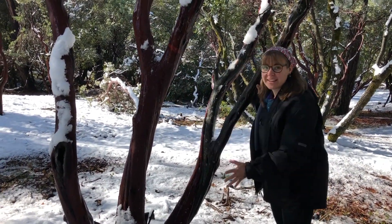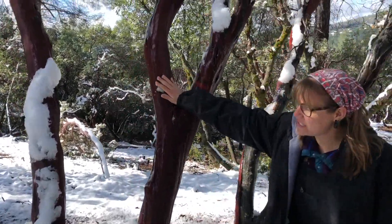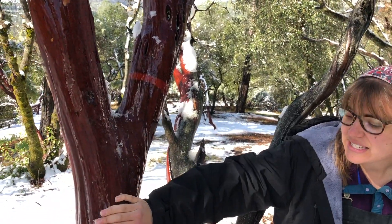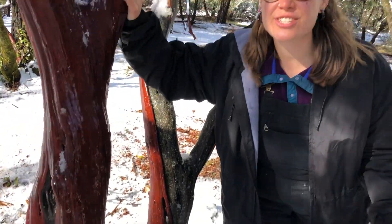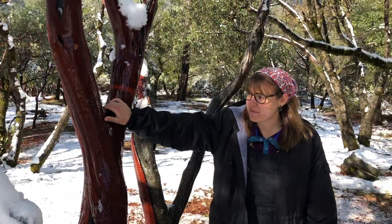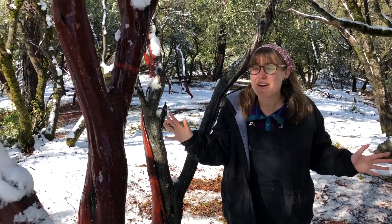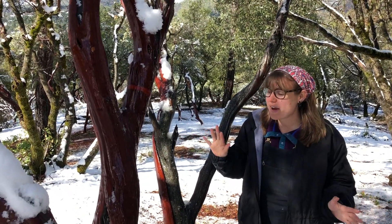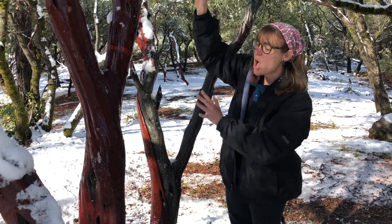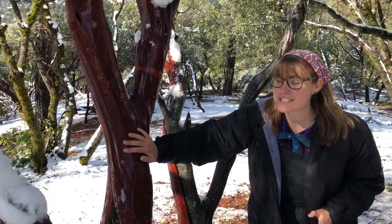These trees grow all over our campus, and you can notice them for their red bark that is really smooth. These trees actually grow all around California, so if you ever go outside you might be able to find some. There are so many different types that live everywhere in California — you can find ones that are low to the ground or ones that are taller, but one way you can tell they are these trees is because of this red smooth bark.